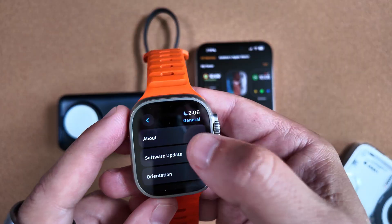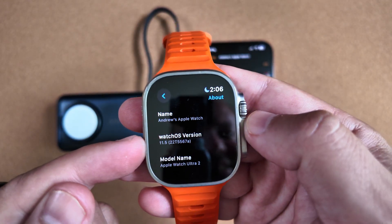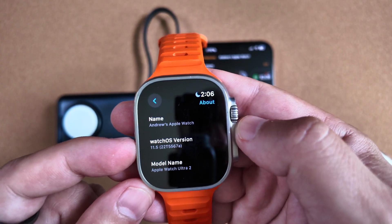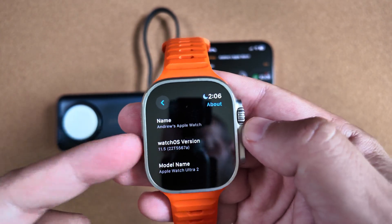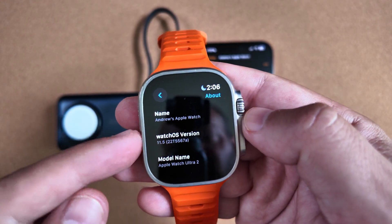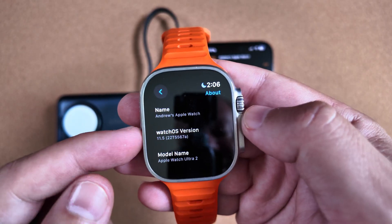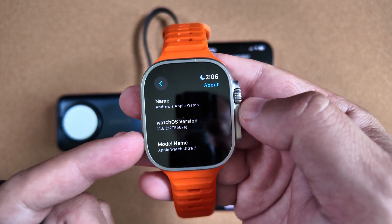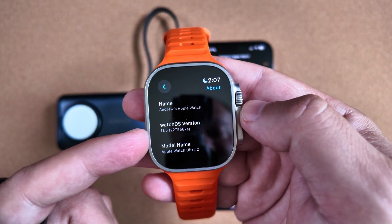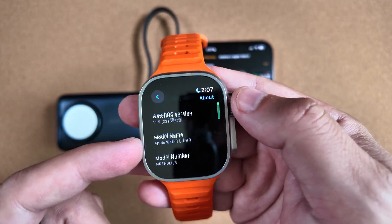Jumping right into Settings > General > About, the most exciting piece here is that this does carry an A build, with a full build number of 22T5567. If you're new to Apple Betas, this means it's ready to go and most likely going to be the RC version. The closer you get to the beginning of the alphabet at the end of these characters signifies that Apple believes these releases are ready, meaning really next week we could receive the RC. We'll talk more about release dates in a minute.